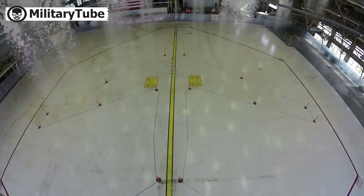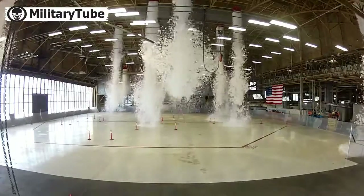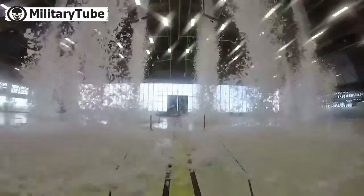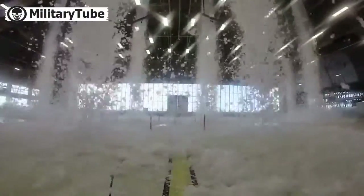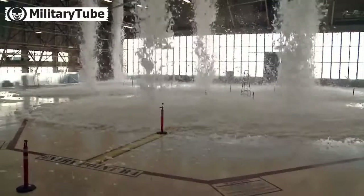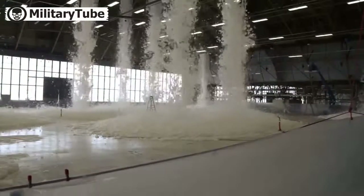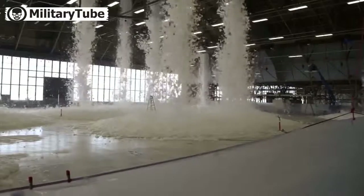Maintenance, emergency responders, and local contractors tested the installation's high expansion foam discharge in the repair aircraft maintenance hangar April 8 to ensure the safety and security of Fairchild personnel, equipment, and facilities. The test allowed the installation to assess whether the system was capable of meeting essential milestones,